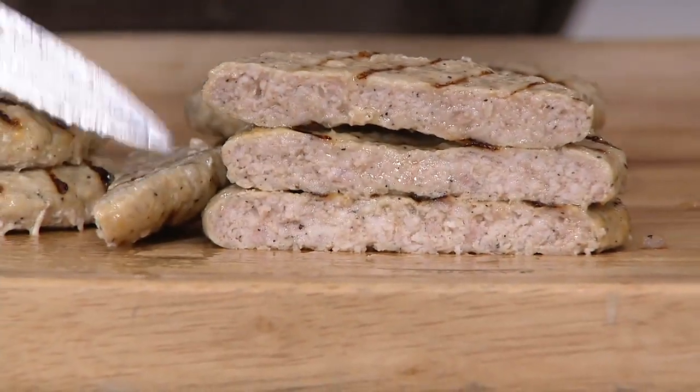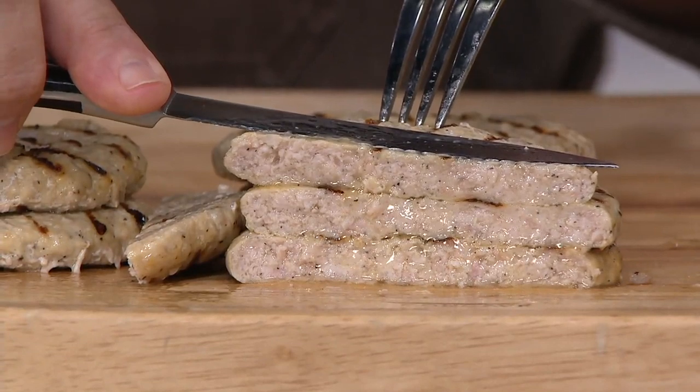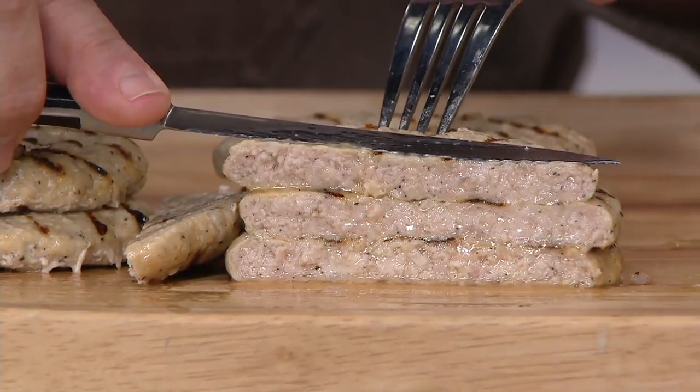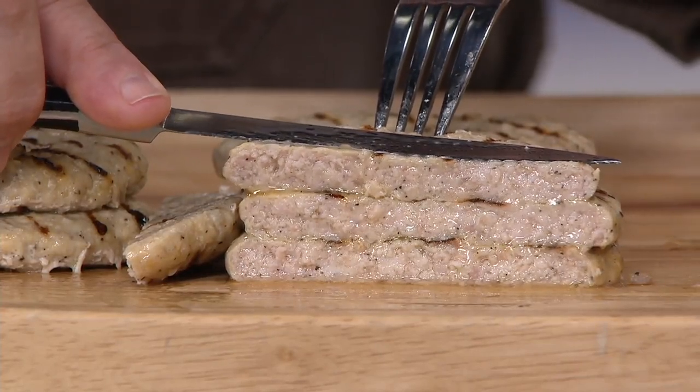Our largest food brand here at QVC — and Ray, if you'll just keep cutting for me — this is actually a turkey burger. You know Ristelli Market for their beef burgers, their steak, their tenderloin, the prime rib, but this is a turkey burger.